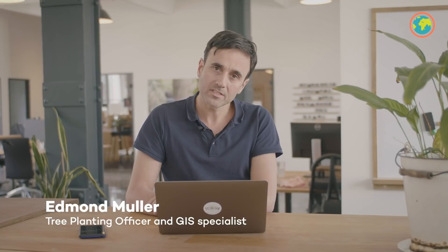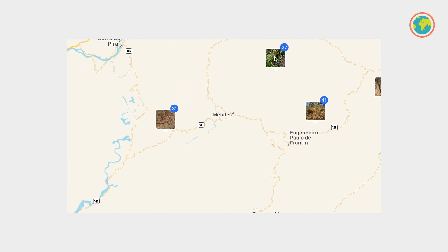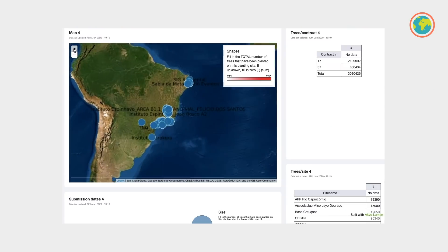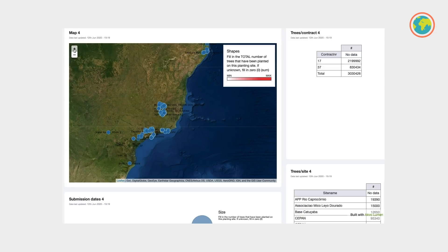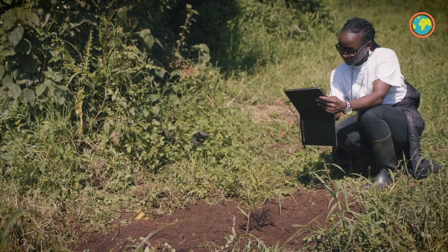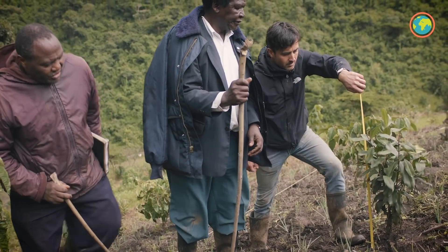When a partner has planted trees for us, they share the location of the planting areas, the number of trees planted, and the tree species planted. They also take photos of the planting sites and send all this data to us, and we store it in our database. At present we have around 6,000 planting locations in our database. To help our partners send data more easily, we use an app called ACFO. They fill in all the data of the planting sites or nurseries and send it to our cloud database with one press of a button.